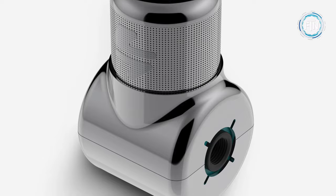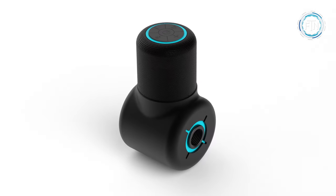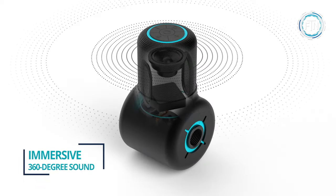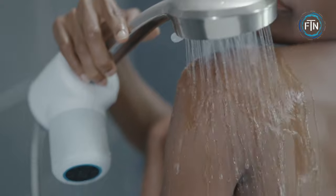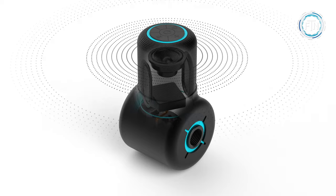Shower Power has a high waterproof rating of IPX6, ensuring its durability and reliability in wet environments. It can easily withstand the conditions of a typical bathroom and has Bluetooth 5.1 support, so you can effortlessly stream your favorite playlists from your smartphone or any other Bluetooth-enabled device.